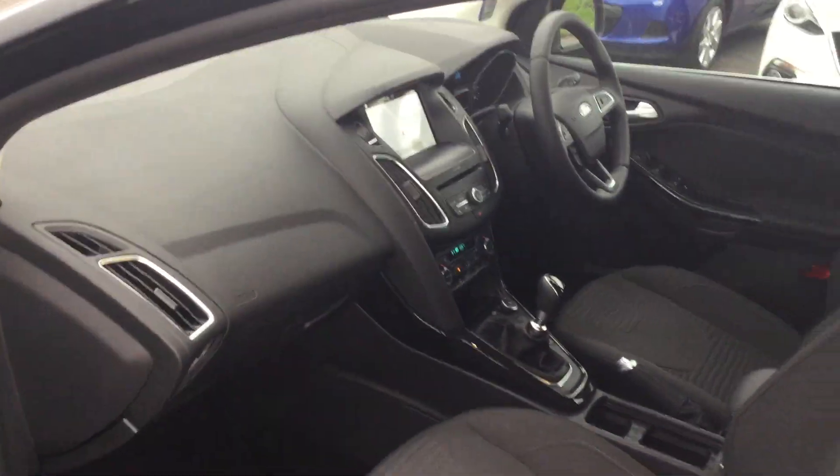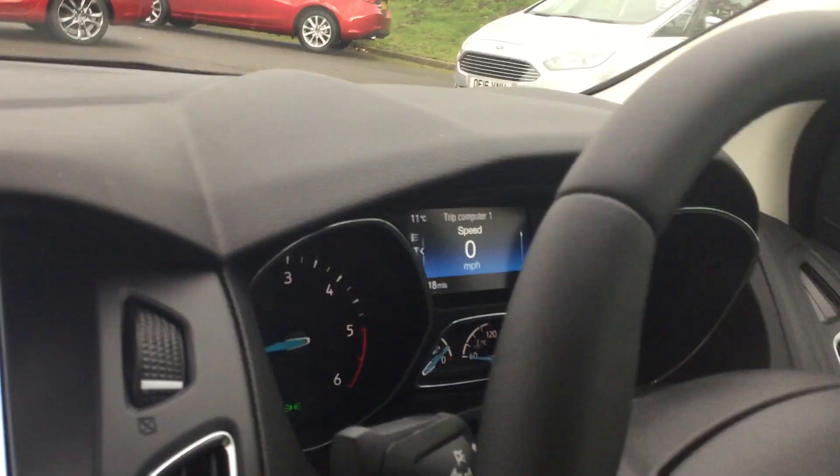Come and have a look folks — absolutely gorgeous car, fabulous opportunity. Current mileage on this car is just 318 miles. Thanks a lot.